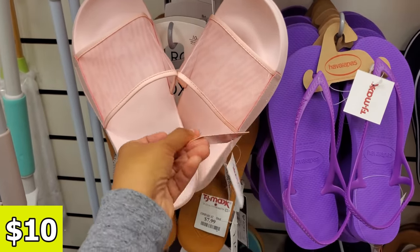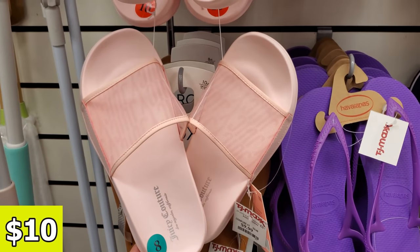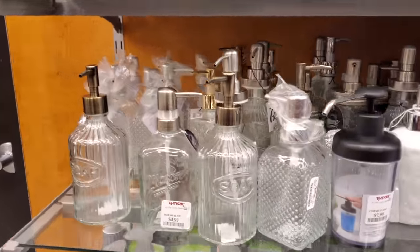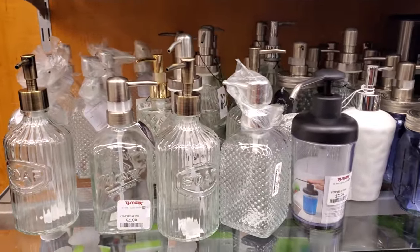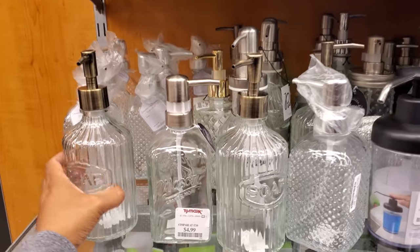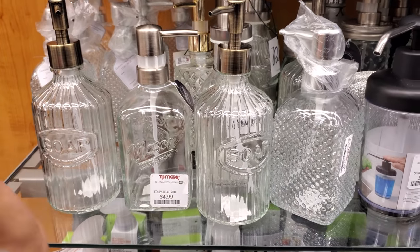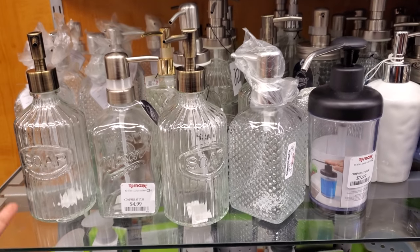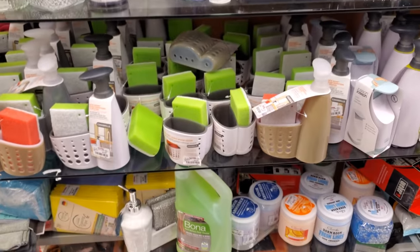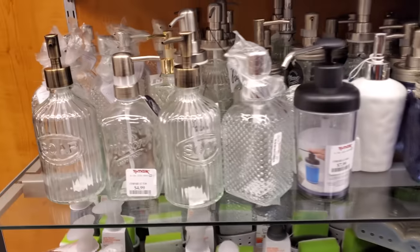These are new. So I do want to tell you — when I say new, I don't mean brand new or just put out on the market. New means we haven't seen this here in TJ Maxx in my videos, or I haven't discovered it yet. It's new in the store to us. That's what I mean by new.